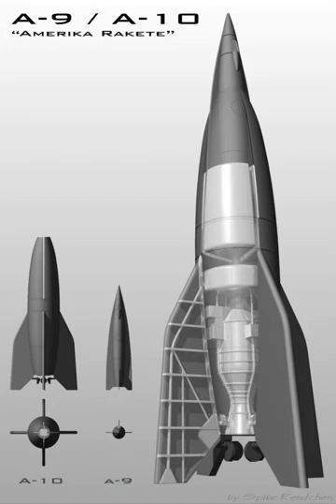A-3 Specifications: Length – 6.74 m; Finspan – 0.93 m; Launch mass – 748 kg; Fuel – ethanol and liquid oxygen; Liftoff thrust – 14.7 kN.